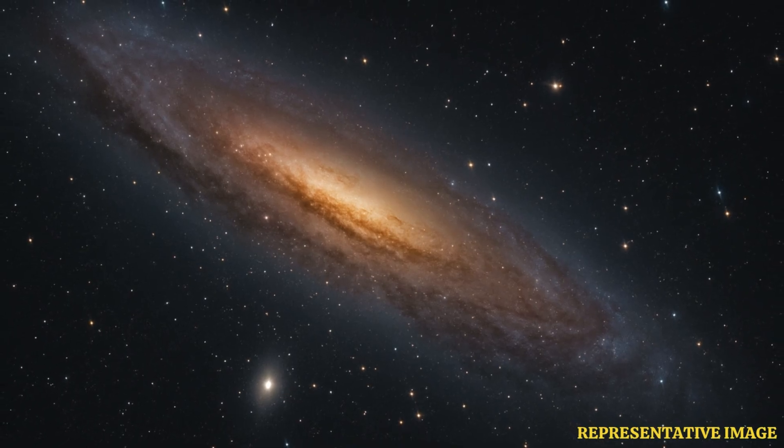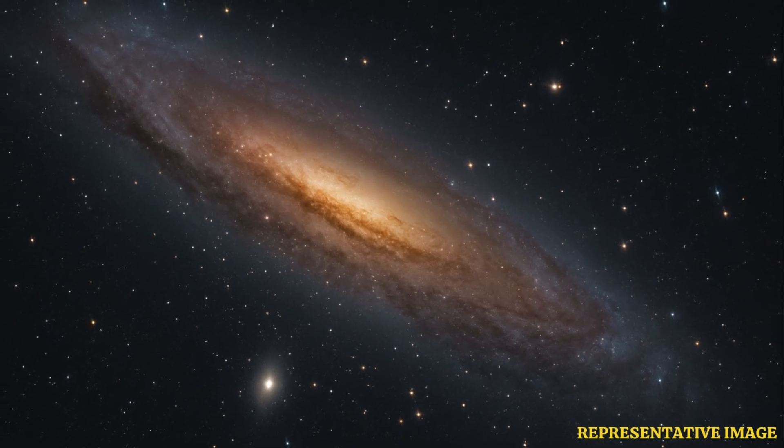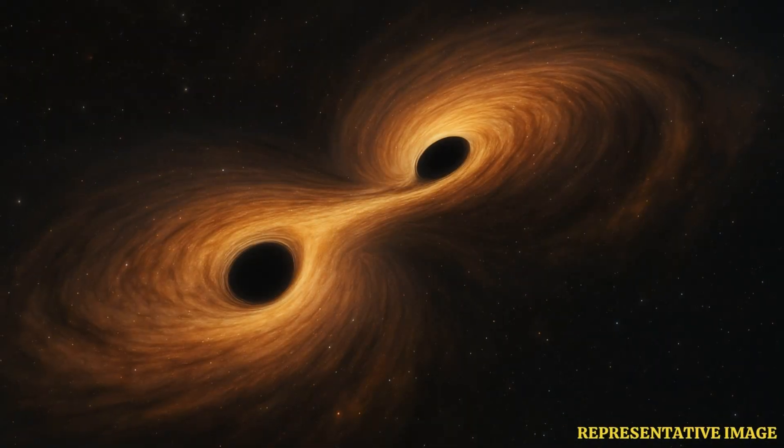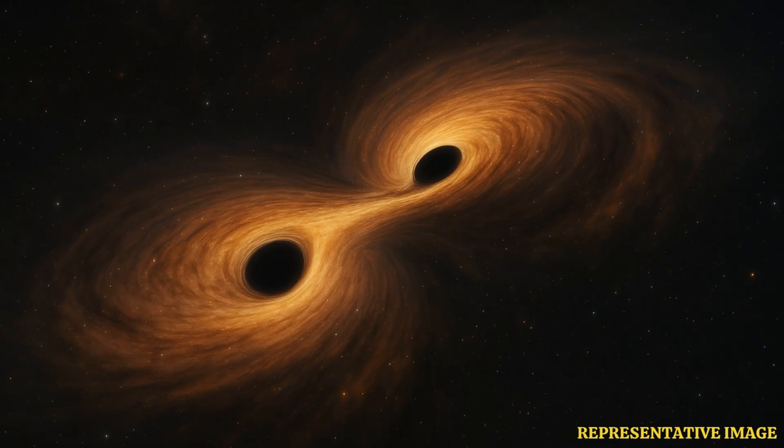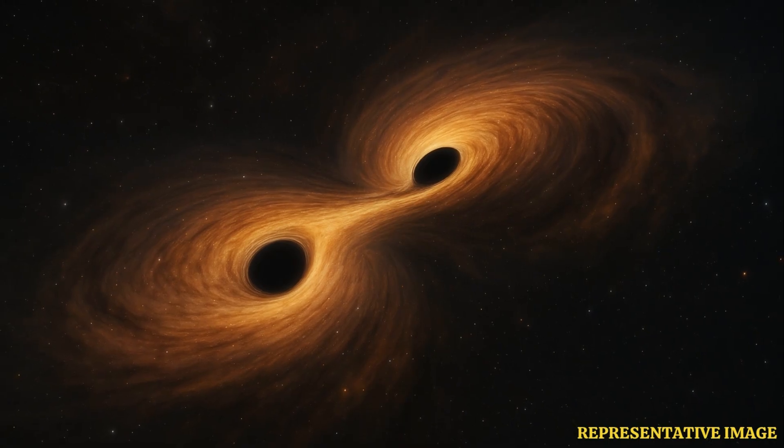Galaxies have supermassive black holes at the center. It is common for two galaxies to collide in space, and in such a case, the supermassive black holes at the center of these galaxies collide as well. The black holes are first locked in a gravitational dance, in which they revolve around each other, and then merge to form a single supermassive black hole.